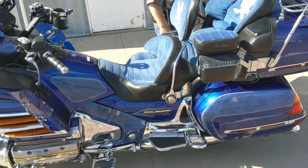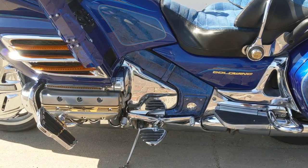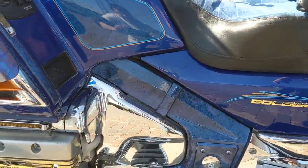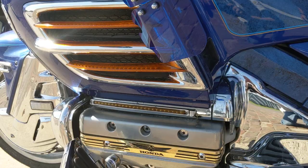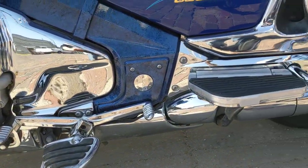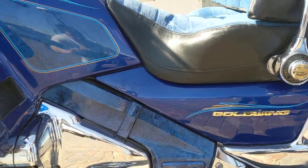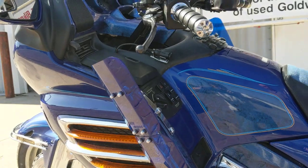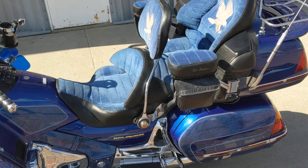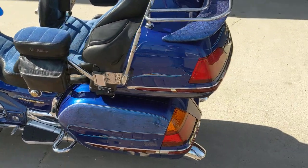I can't even begin to talk about all the extras, but I want you to pay real close attention — look at the paint they've done to this thing. That frame down there, all painted, all clear coated. The blue is factory blue. Everything else has been added: heel-toe shifter, front foot boards, Baker wings, driver's backrest, the blue seat cover, passenger armrest. Really, really nice.